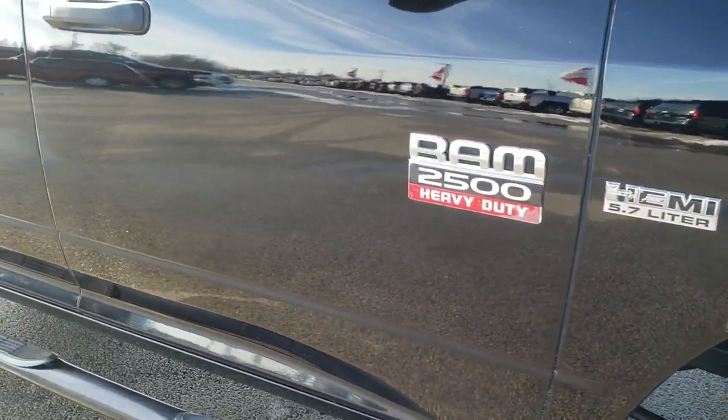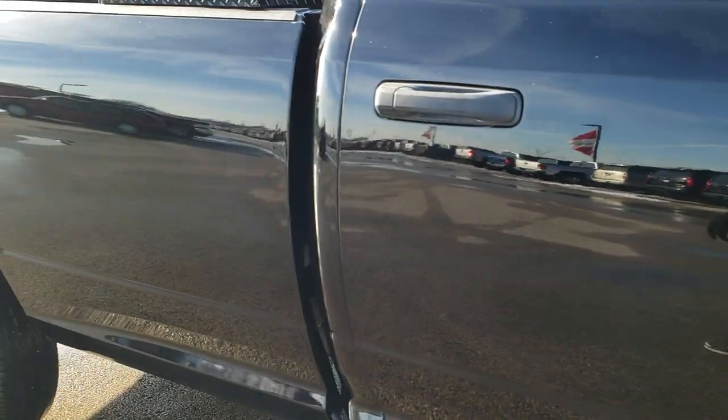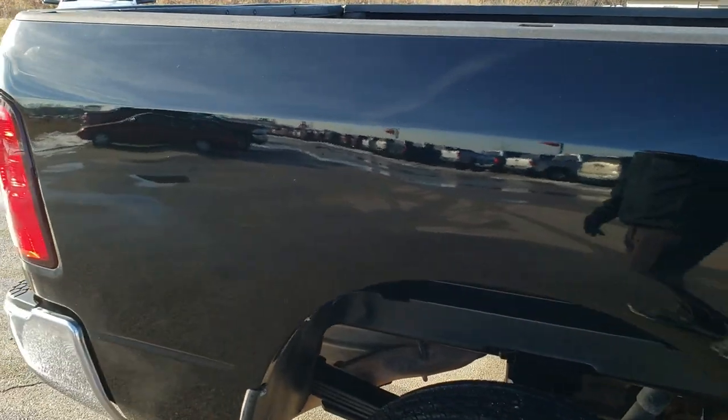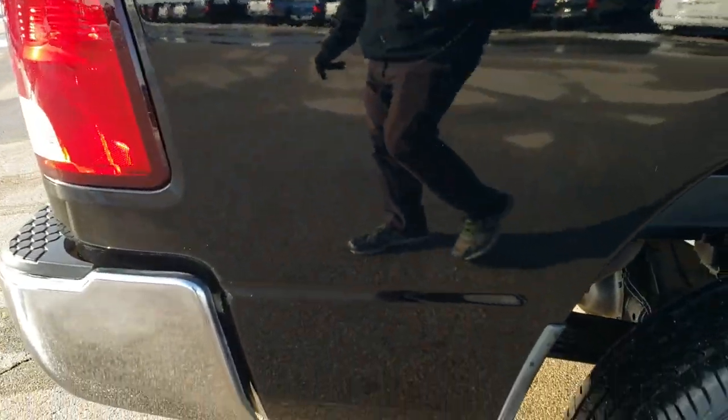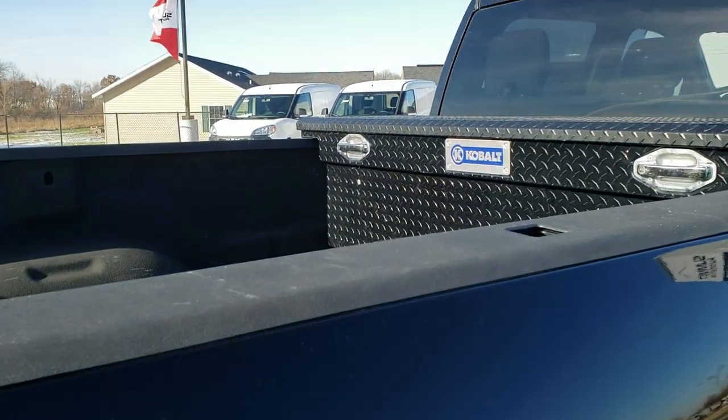As you go down this side of the truck you can see just how clean the body is and how reflective and mirror-like that paint is. We take these HD videos so if you are far away, or even if you're close by and just cannot make the trip down, you can still see the truck, hear the truck, and have confidence in the vehicle you're looking at before you even get here.